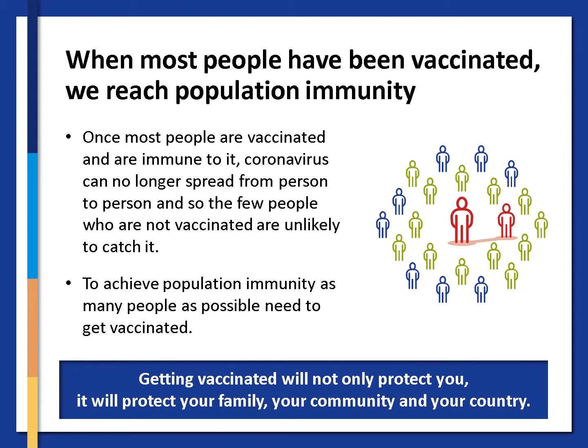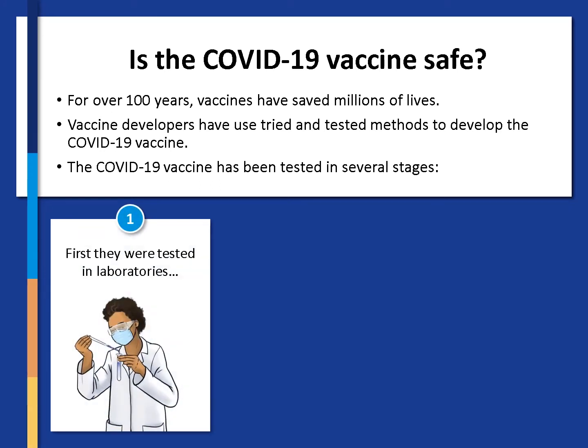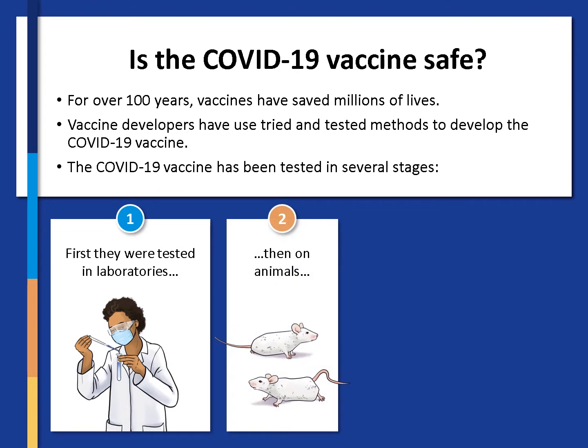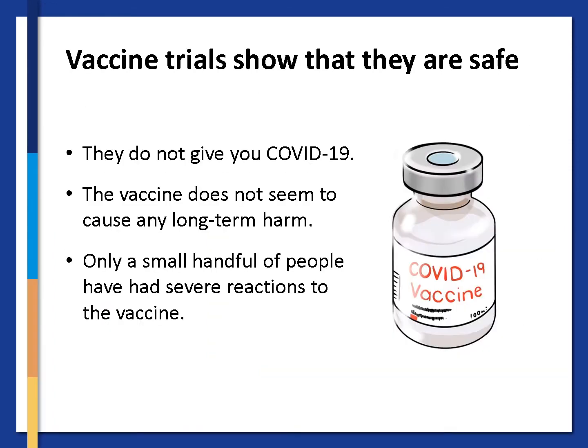Getting vaccinated will not only protect you, it will protect your family, your community and your country. There has been some doubt about whether the COVID vaccine is safe. It's important to remember that for over a hundred years, vaccines have saved millions of lives. Vaccine developers have used tried and tested methods to develop the COVID vaccine. The COVID vaccine has been tested in several stages: first in laboratories, then on animals, and then in vaccine trials on tens of thousands of people around the world, including South Africa. Vaccine trials show that they are safe — they do not give you COVID-19. The vaccine does not seem to cause any long-term harm, and only a small handful of people had allergic reactions to the vaccine.